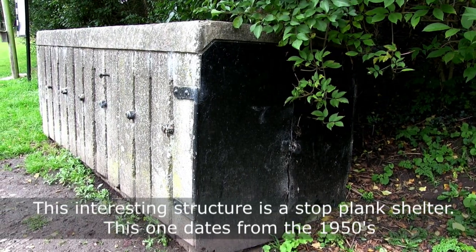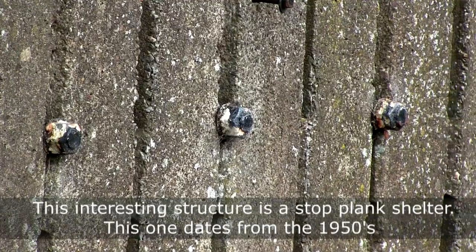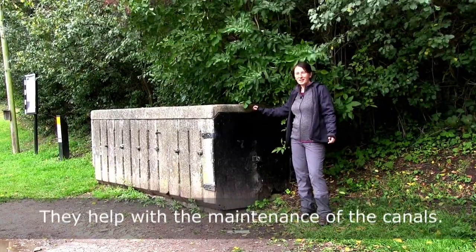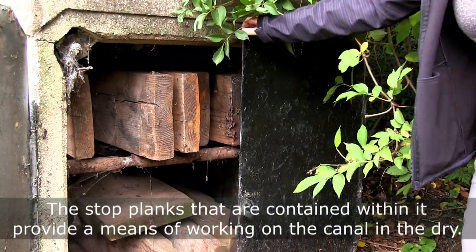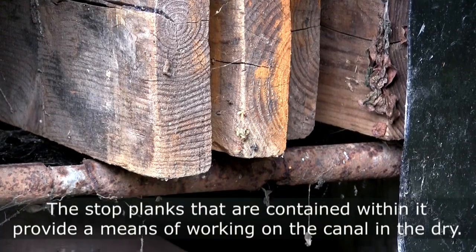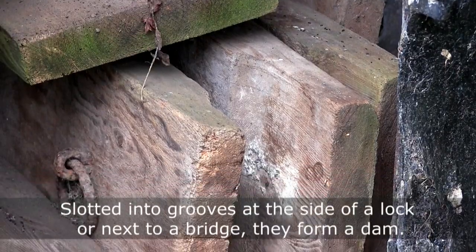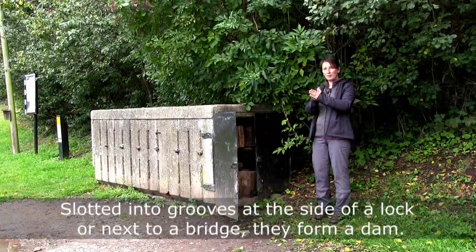This interesting structure is a stop-plank shelter. It dates from the 1950s, but you can see them all over the canal system, often next to bridges or at locks, and they help with the maintenance of the canals. The stop-planks contained within it provide a means of working on the canal in the dry. The planks are taken out when repairs are needed and slotted into grooves at the side of a lock or next to a bridge to form a dam.